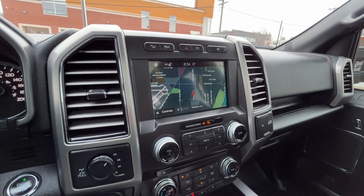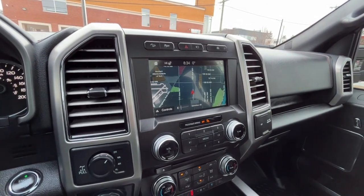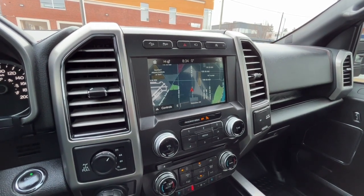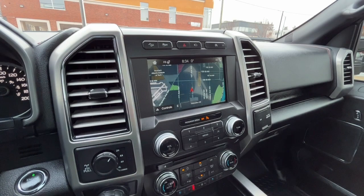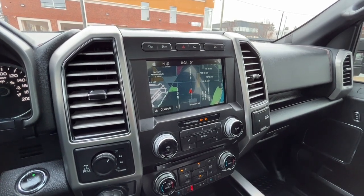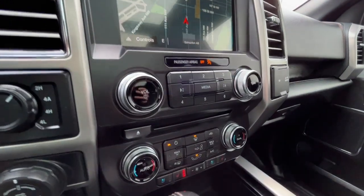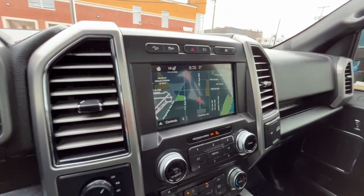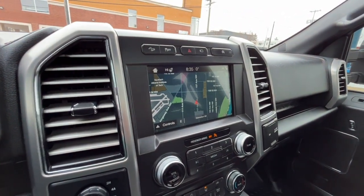Looking at the touchscreen display, we do have navigation, and for audio we have AM/FM radio, SiriusXM satellite radio, the ability to connect your phone through Bluetooth and USB, a CD player, and this truck supports Apple CarPlay and Google Android Auto.